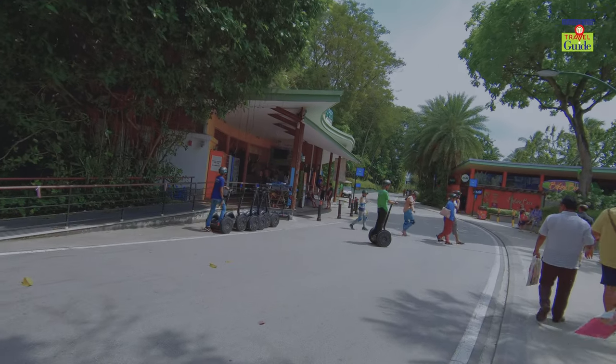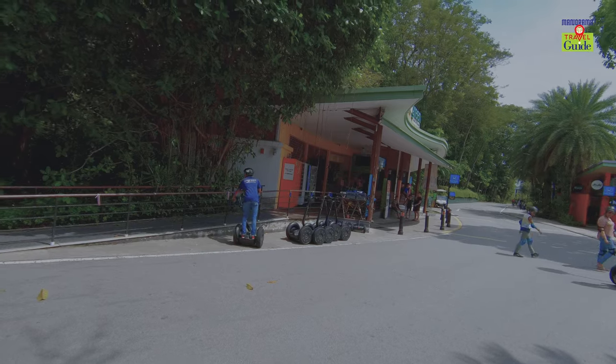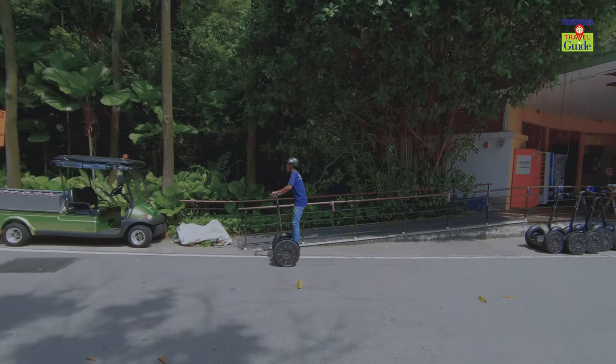Hoverboards, also known as self-balancing scooters, are rented out here, through which you can roam around the island.